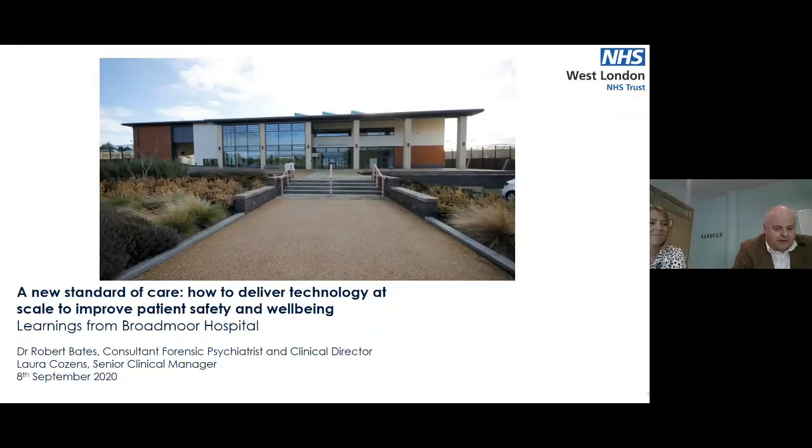This afternoon we're going to provide an overview of the introduction of a digital innovation — namely the OxyHealth Digital Care Assistant — into Broadmoor Hospital. We'll cover an introduction to the hospital, the timeline and introduction of the digital care assistant, a discussion about the pilot phase, rolling it out, and our experience to date.